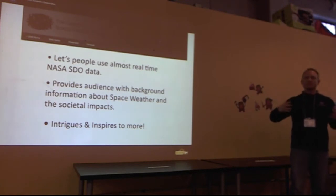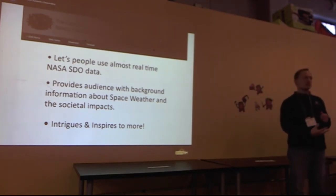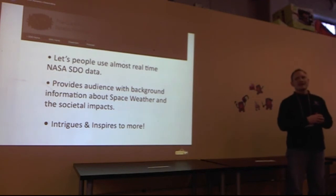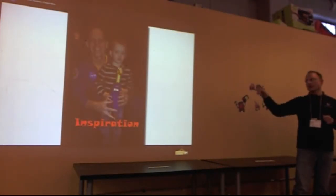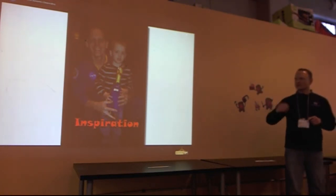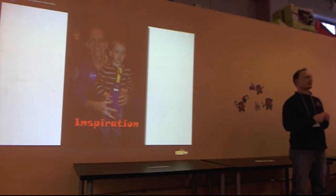Why are we doing this? We want to let people use almost real-time data, and we want to increase the knowledge about space weather. And really what we want to do is this: inspiration. Clay Anderson and Camilla with this young gentleman — that's just one of my most favorite pictures there is.